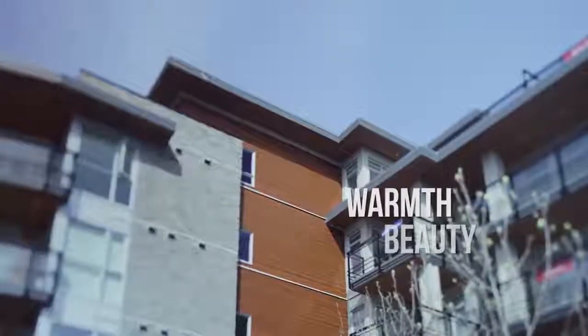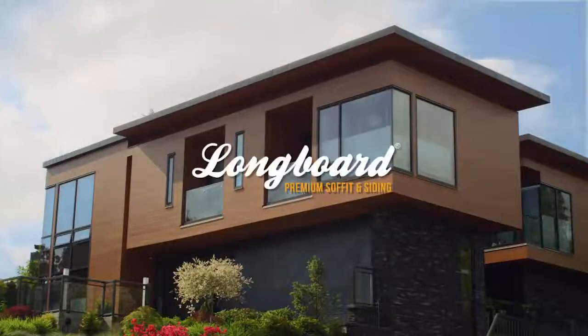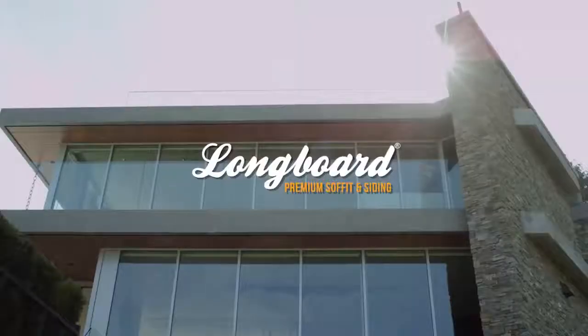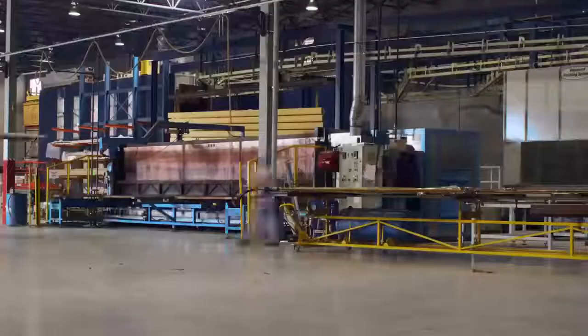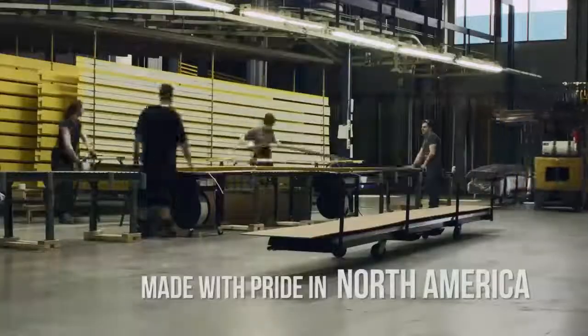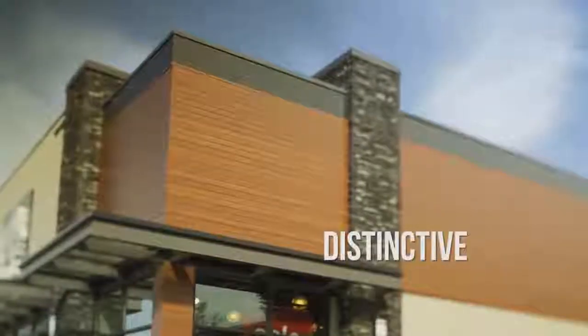Welcome to the warmth and beauty of wood with the freedom of a durable, maintenance-free product. This is Longboard. Longboard is aluminum soffit and siding that looks like wood, only better. Manufactured in North America to the highest environmental standards, Longboard premium architectural products are distinctive and durable.